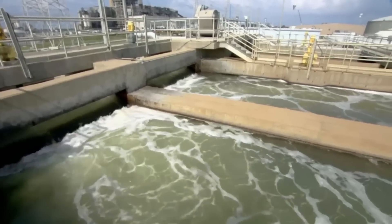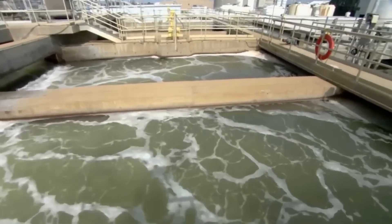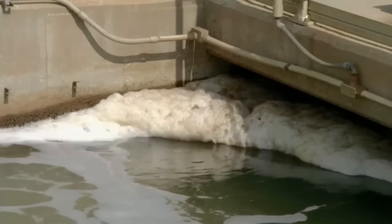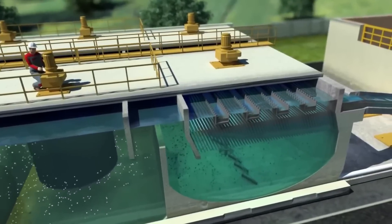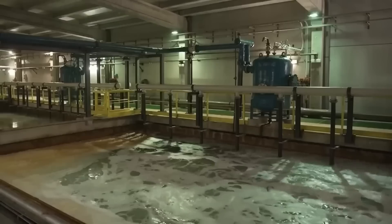Next, large paddles stir the water, and the plant adds two chemicals: sodium hypochlorite, a disinfectant, and ferric chloride, a coagulant. The coagulant binds the waste and sand, forming larger clumps that sink. A large portion of the dirt is removed from the water, but it's still far from crystal clear.